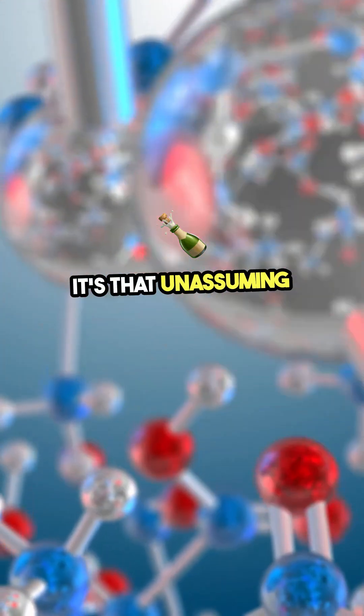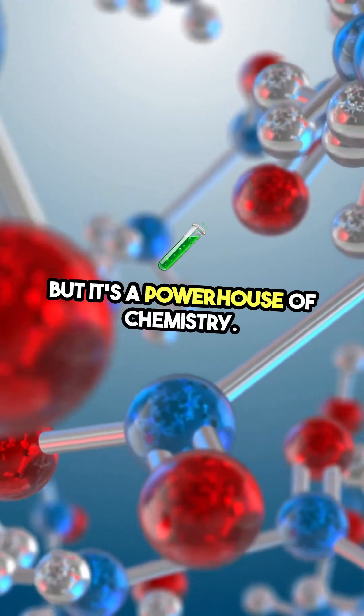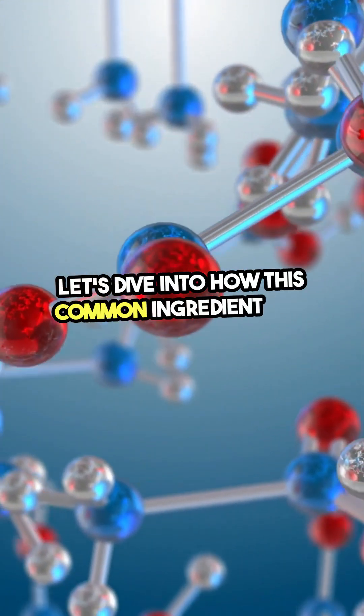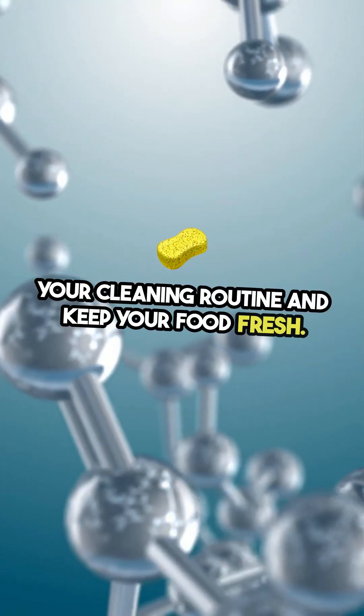Vinegar — it's that unassuming bottle sitting in your kitchen, but it's a powerhouse of chemistry. Let's dive into how this common ingredient can transform your cleaning routine and keep your food fresh.